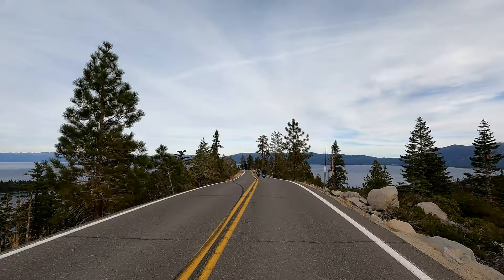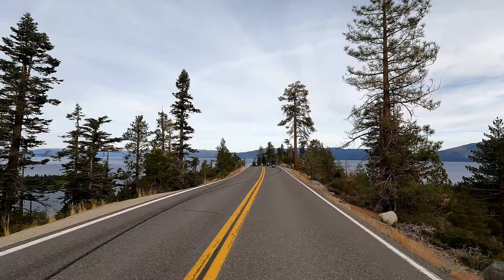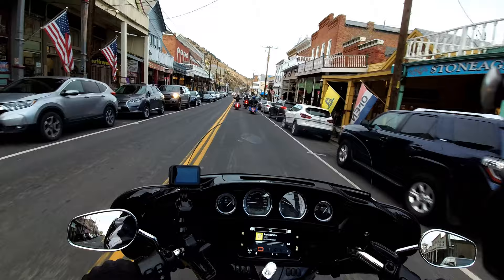The next day, we rode around the lake, and this is just a small piece of that video. I want to show you in another video our entire trip to South Lake Tahoe and Virginia City, a mining town from the 1800s with a steam locomotive and everything. It was absolutely spectacular, but this video is about the bike, so back to that.